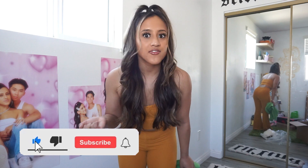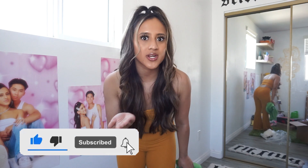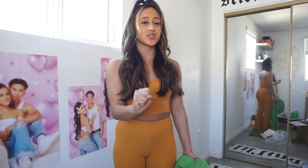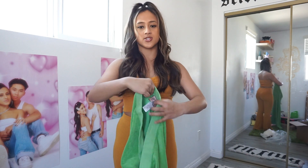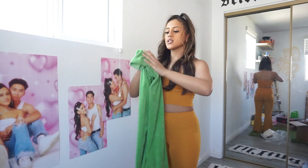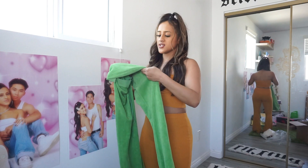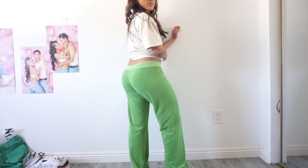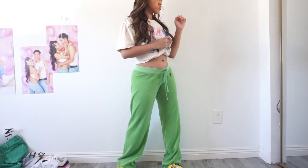If you like what you see so far, make sure to subscribe. Half of my viewers aren't subscribed to me, so just subscribe. Before we get into Shein, which is a huge portion of this haul, I'm going to show you what I got from Depop. So more green pants, but these are like velour — more of like a towel material. I don't know how to describe it.